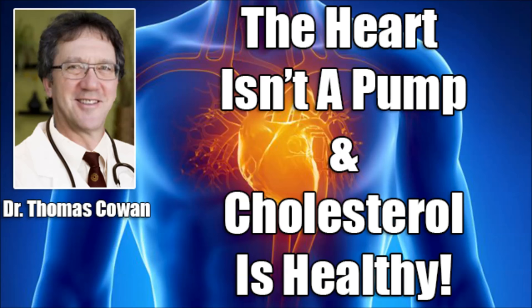Dr. Thomas Cowan is the author of a book called The Fourfold Path to Healing, as well as co-author of The Nourishing Traditions Book of Baby and Child Care. He graduated from Michigan State University College of Human Medicine in 1984. After his residency in family practice at Johnson City Hospital in Johnson City, New York, he set up an anthroposophical medical practice. He served as vice president of the Americans Association for Anthroposophical Medicine and is a founding board member of the Weston A. Price Foundation. One million heart attacks occur every year, resulting in 500,000 deaths. Coronary heart disease is currently the leading cause of death in the United States.